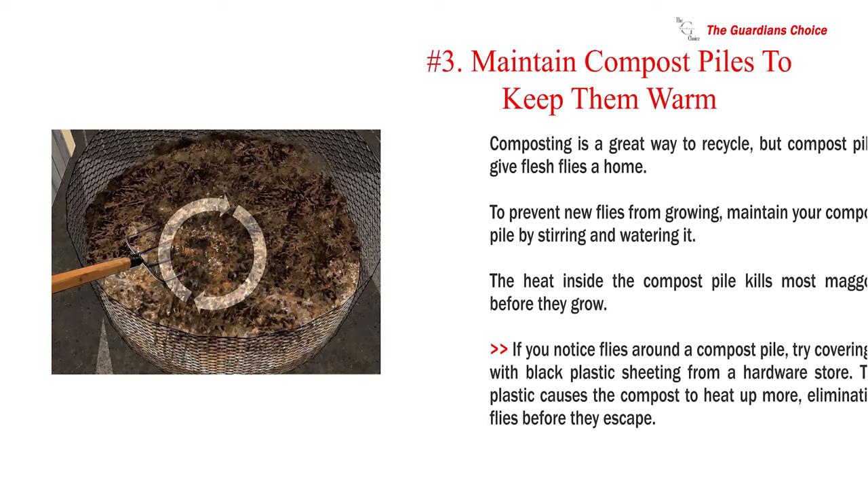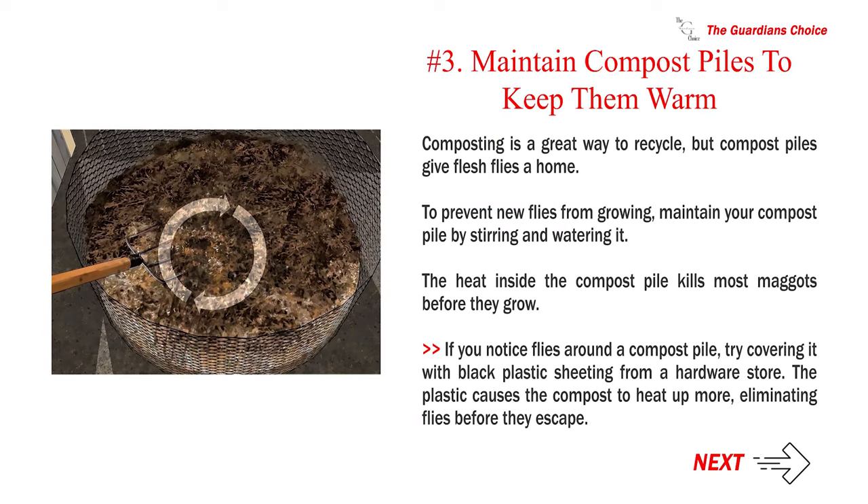Number 3: Maintain compost piles to keep them warm. Composting is a great way to recycle, but compost piles give flesh flies a home. To prevent new flies from growing, maintain your compost pile by stirring and watering it. The heat inside the compost pile kills most maggots before they grow. If you notice flies around a compost pile, try covering it with black plastic sheeting from a hardware store. The plastic causes the compost to heat up more, eliminating flies before they escape.